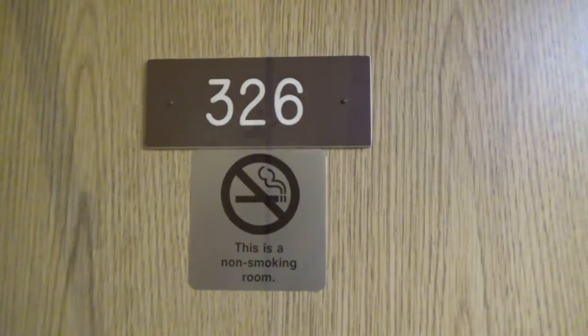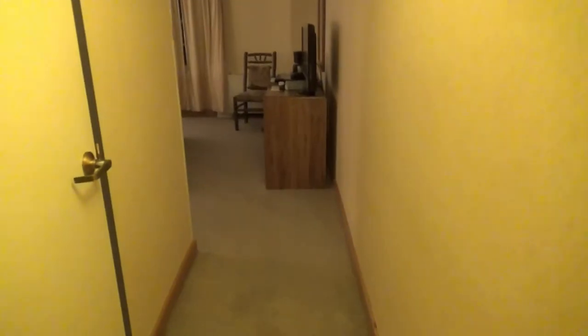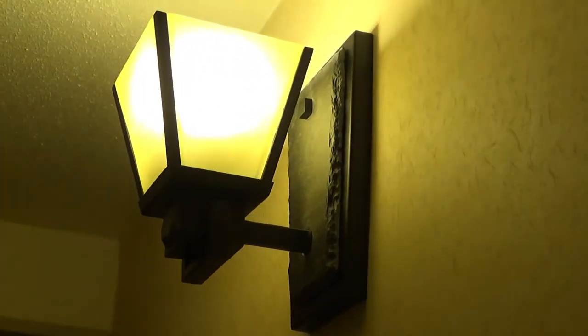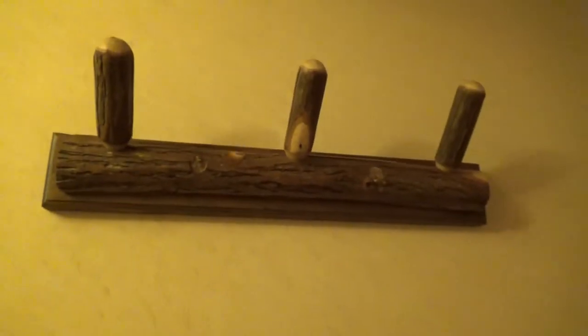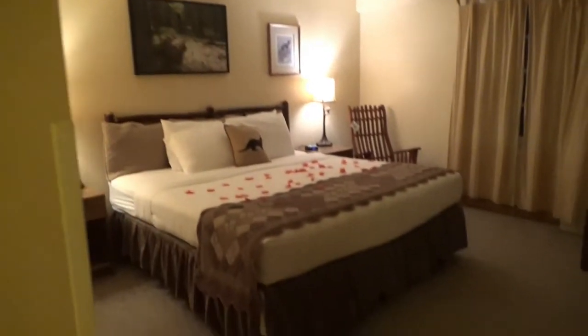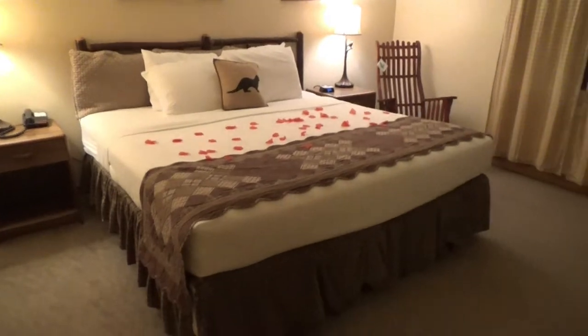So we walked in the door — it was where you touch the key to the door and it opened. First thing I noticed was this up here, the little lantern right by the door when you walk in. And then this where you can hang your coats — it looks like an almost handmade little coat rack. Then you come around the corner and it's really cute.